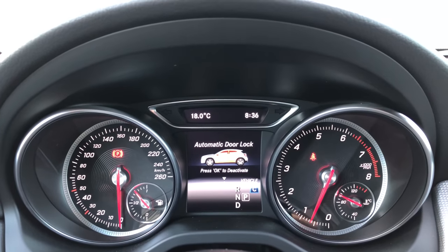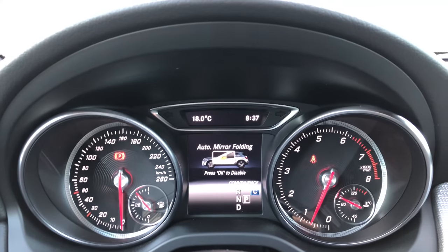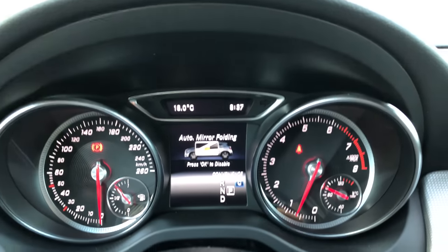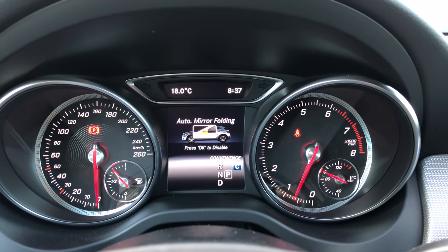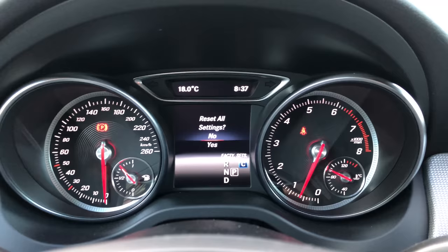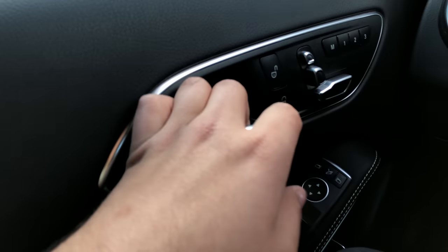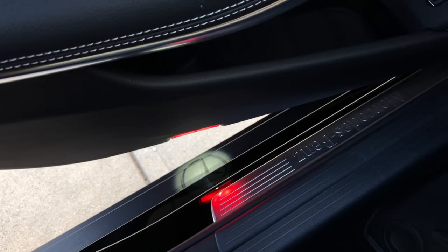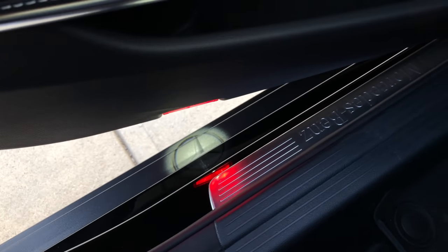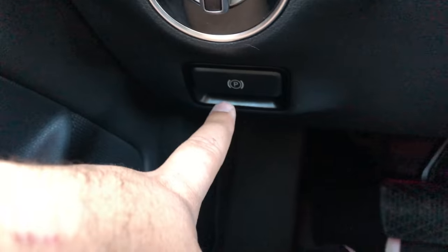Under vehicle settings we have automatic door lock, acoustic lock, and the convenience setting that controls whether your side view mirrors close and open automatically — you can deactivate that by pressing OK. There's also a factory reset option. Another cool feature: at night, the Mercedes logo projects onto the ground from under the side view mirrors. Under the mirrors we also have nice LED lights.